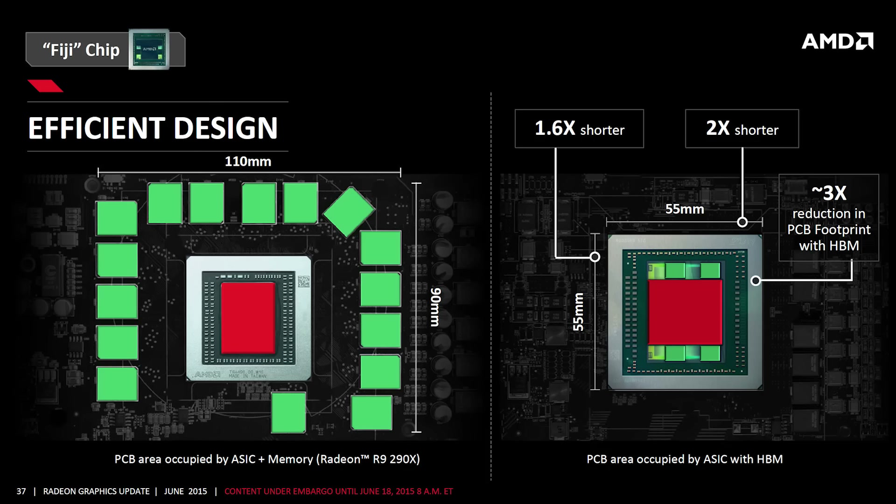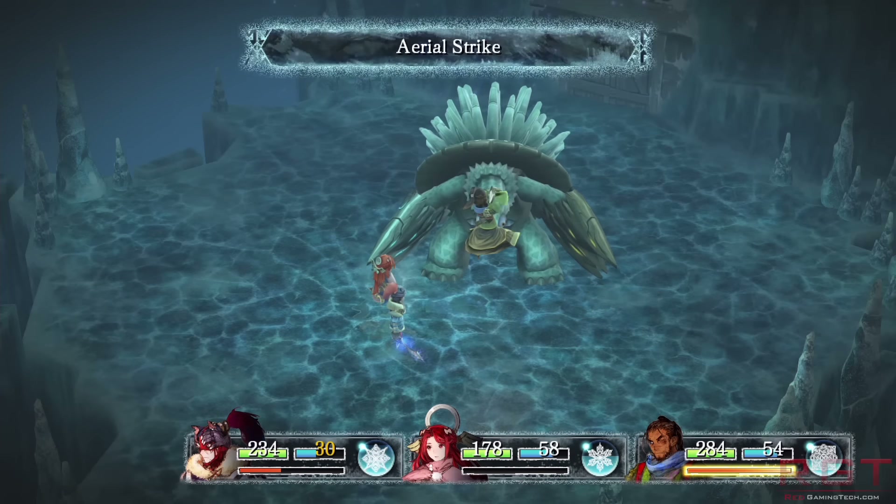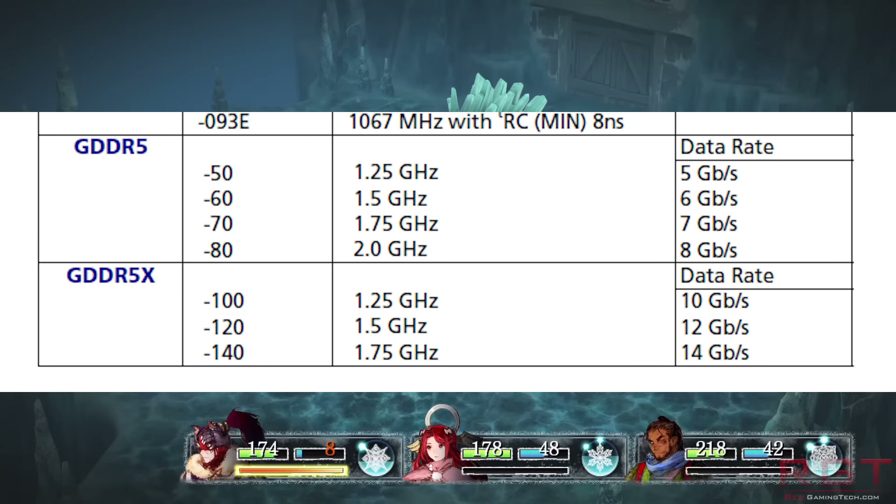GDDR6 — I'm just going to refer to it as 6, 5X, and 5 throughout this video. GDDR6 is planned for release in 2018. As a slight bonus, this actually coincides with DDR5 for the desktop. Currently we're looking at processors like Broadwell-E, Zen, and Skylake using DDR4, but even with improvements in processor performance and multi-cores, they are starting to reach a point where those processors will outperform the bandwidth DDR4 can provide. So DDR5 is going to be introduced in 2018 — plans can change, of course — and GDDR6 is also going to be introduced in 2018.